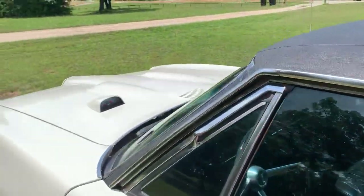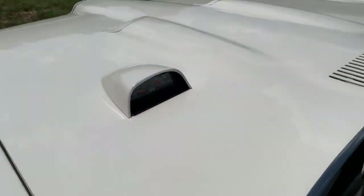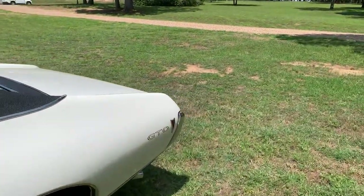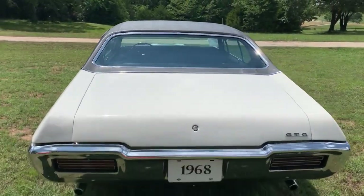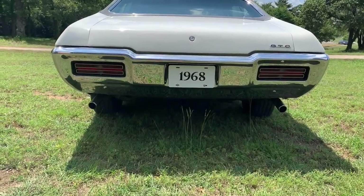It has the factory hood tach as well, and you can actually see that it's working. The car's running right now in case you can't tell. It's got Flowmaster mufflers, dual exhaust. Sounds really good.